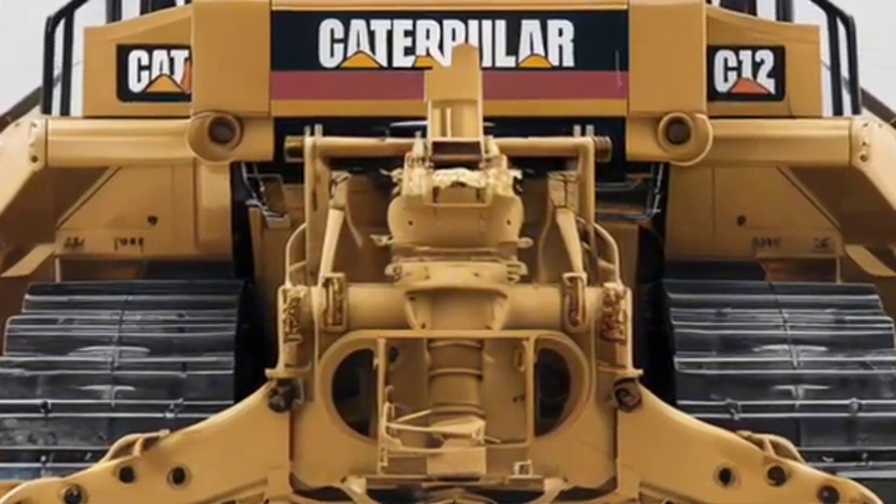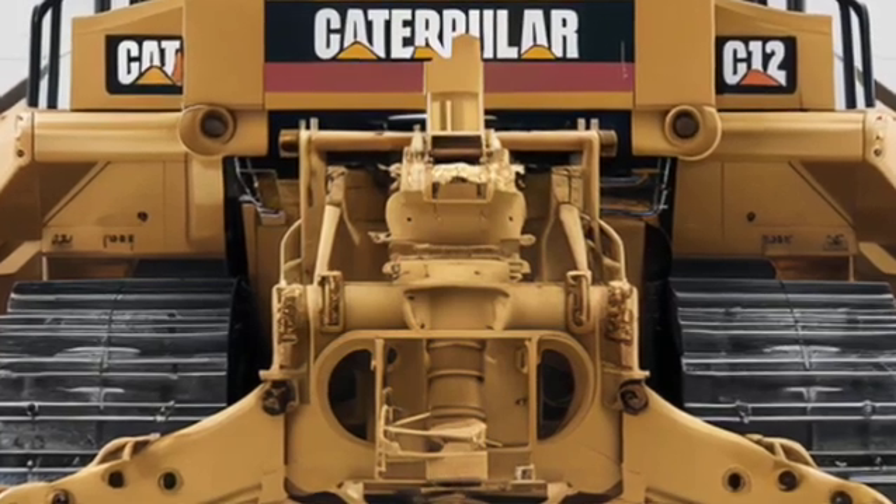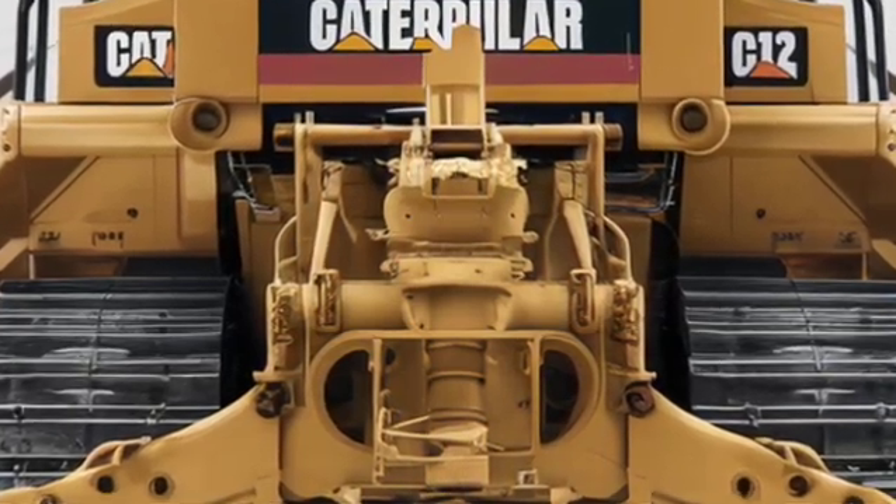Let me know if you want a comparison versus the old D12, or versus competitors, to see how it stacks up.